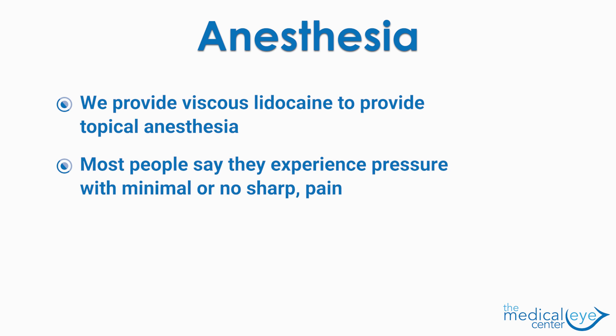Many of my patients say that the most anxiety-provoking part of the procedure is the pain they might experience. We provide viscous lidocaine to provide topical anesthesia that begins to work in just seconds. Although patients can't believe it, most people say they experience pressure and minimal or no discomfort.